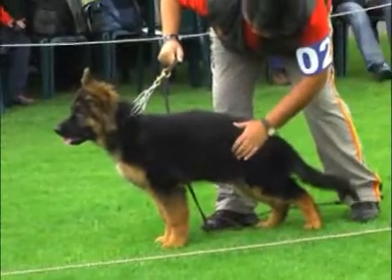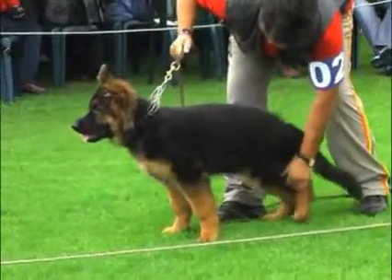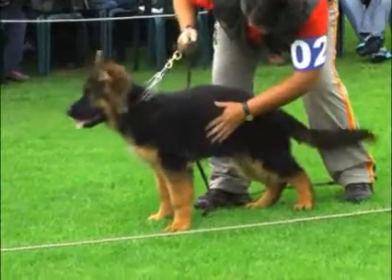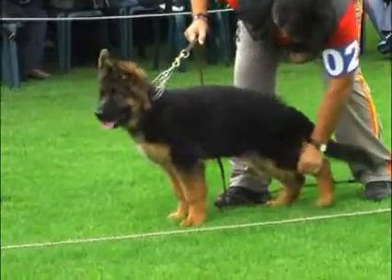El segundo ejemplar también es una hembra muy bonita, de muy bonito tipo, de muy buena cabeza, de muy buen color y pigmentación. Todavía un poco de formación, es una perra más pesada y un poco más grande que la anterior, pero es posible que se demore un poco más en su formación.